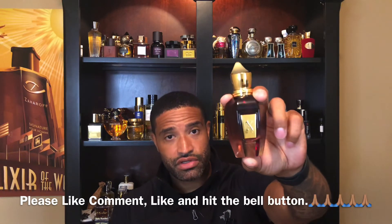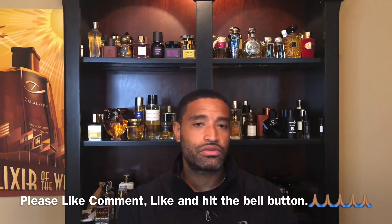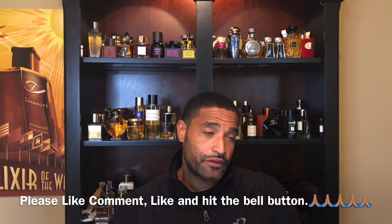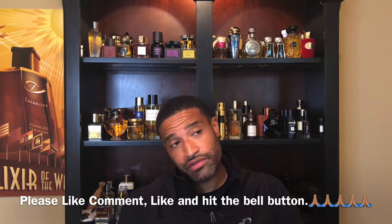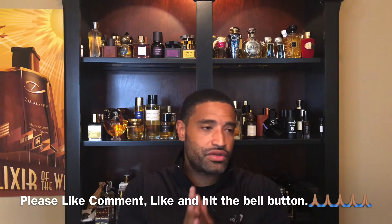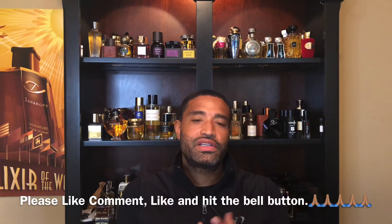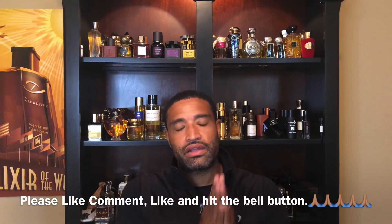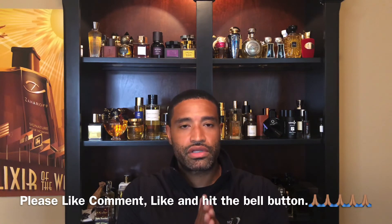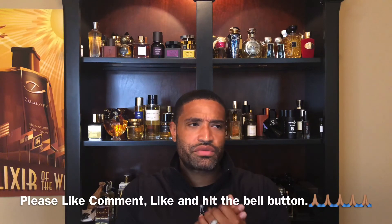Again, this is a review on the House of Zirjoff from the Oud Stars line — Malaysia. If you've gotten your nose on this, leave a comment below. Tell me if you like it or don't like it. Please like the video — we get 200, 300, 400 views, but likes really help the channel grow. Hit the bell button so you'll get a notification when I drop my next video.